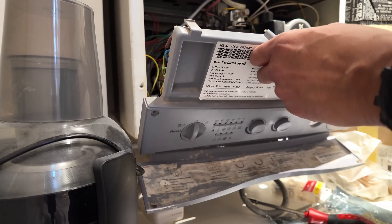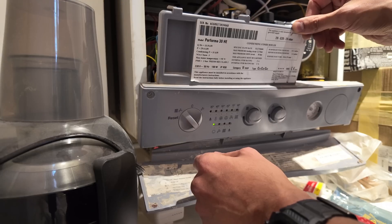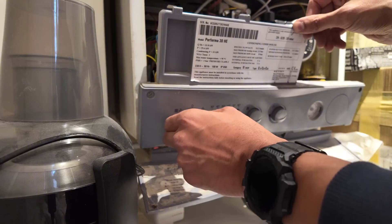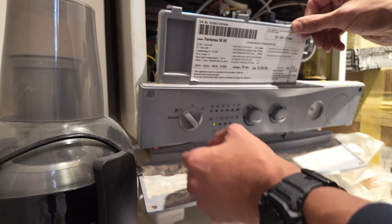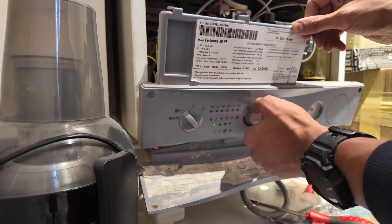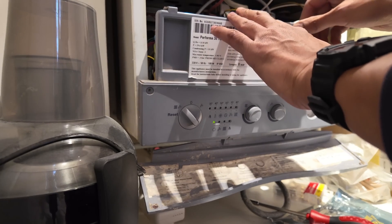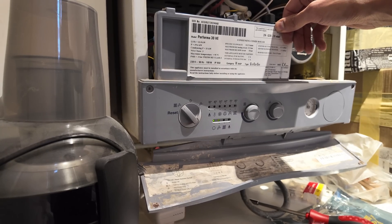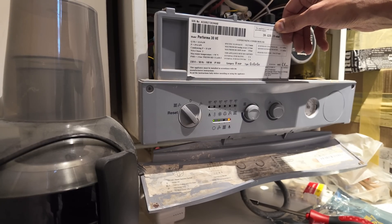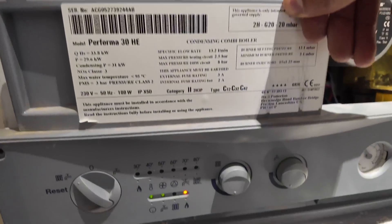Before I put the cover back on, let's give it a test. Can someone run a hot tap please? Bingo! Job done.